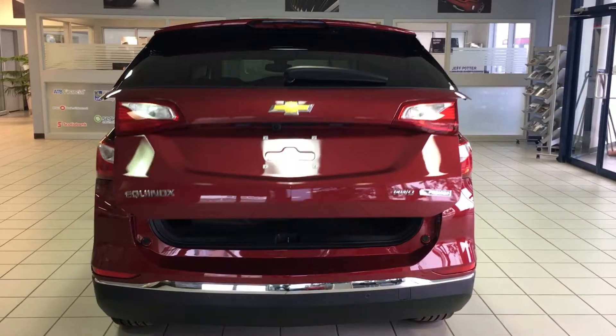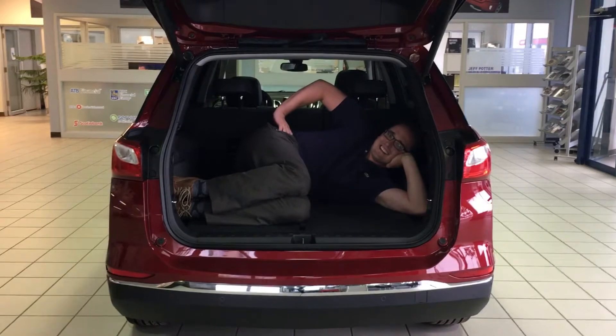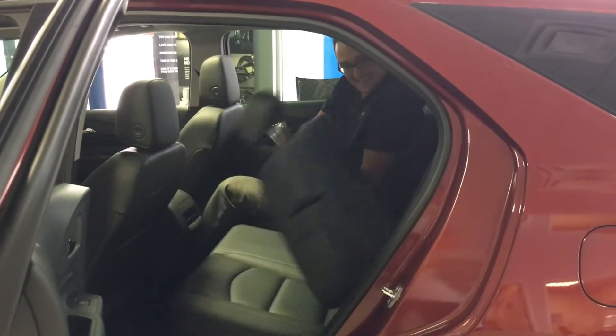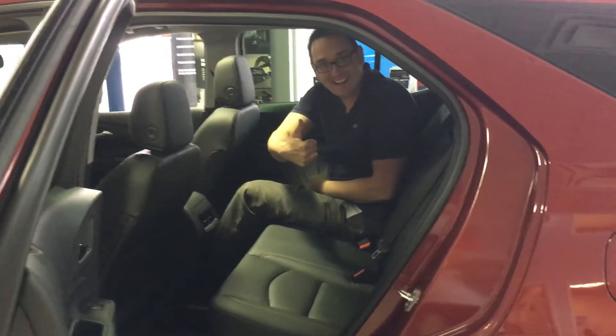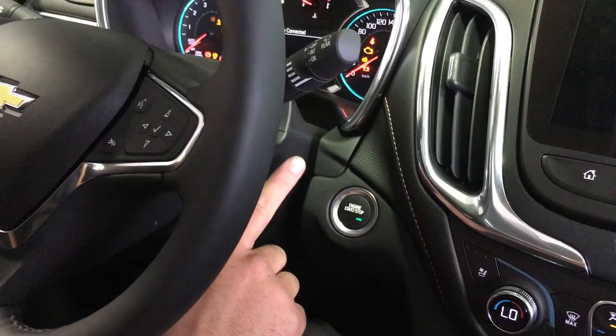This one's equipped with a sunroof, also a hands-free liftgate with a large cargo area. Need a backseat for some fun? Just flip it up and keep your keys in your pocket with this handy push-button start.